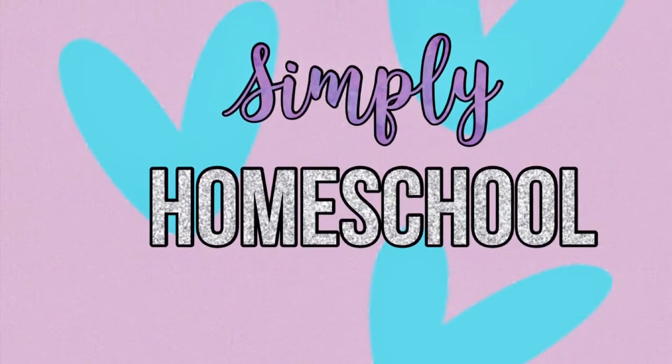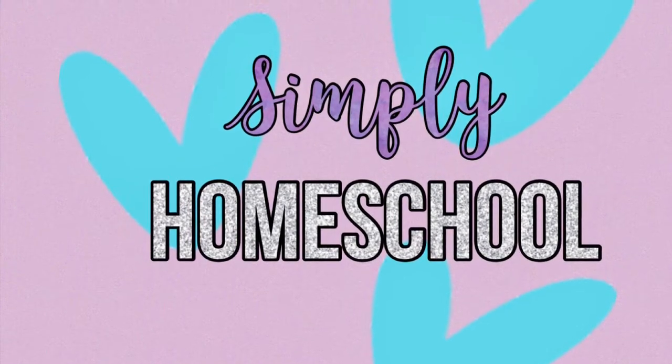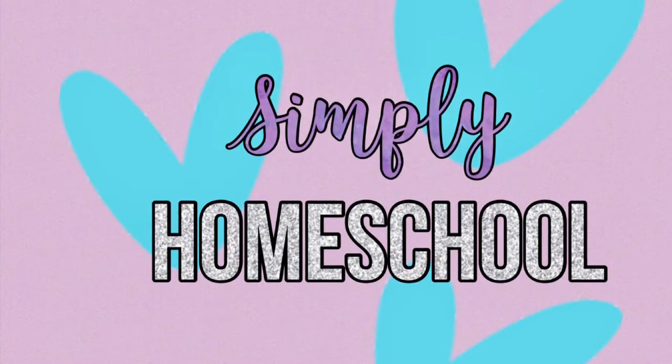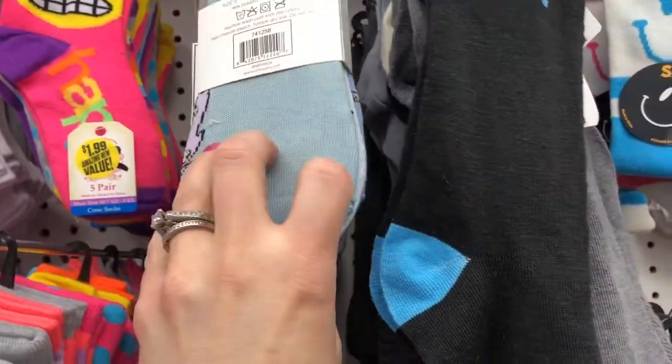Hey everybody, welcome to Simply Homeschool. My name is Liz. Today I'm going to be doing a walkthrough of the 99 cent store, so if you'd like to stick around and see the awesome finds, stay tuned.